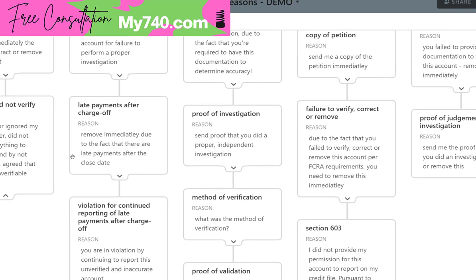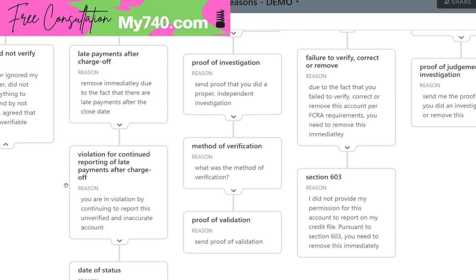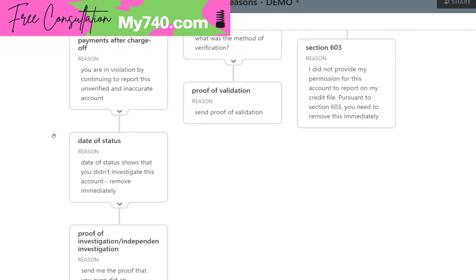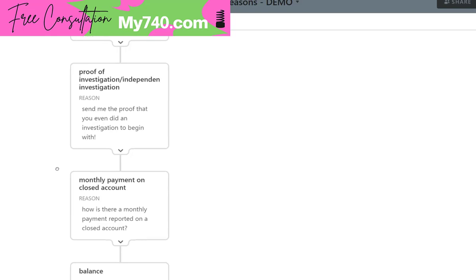Late payments after charge off: remove immediately due to the fact that there are late payments after the close date. If you don't know the close date, go based off of when it was charged off. This is a violation for continued reporting of late payments after charge off — you are in violation by continuing to report this unverified and inaccurate account. Date of status, date last reported, date of update: the data status shows that you didn't investigate this account — remove immediately. If they had investigated, they would have changed the date status to reflect when they verified the account. Proof of investigation: show me the proof that you ever did an independent investigation to begin with.